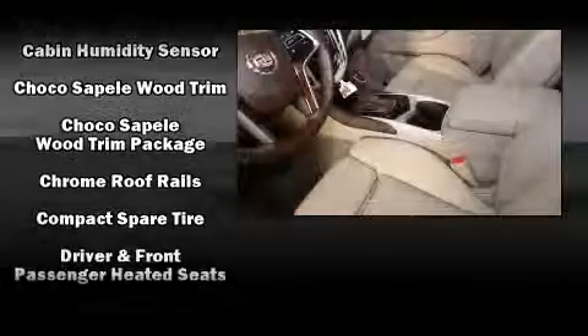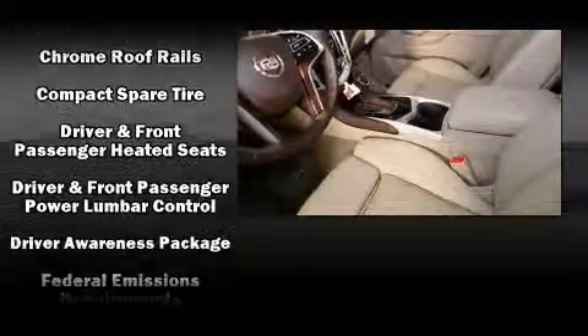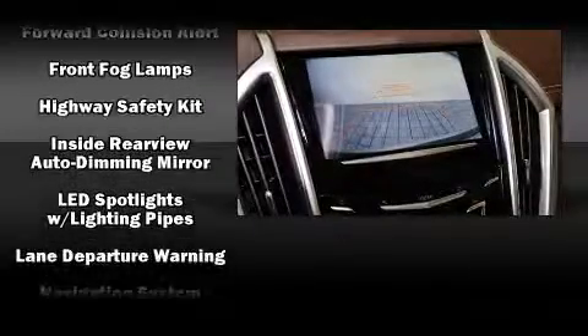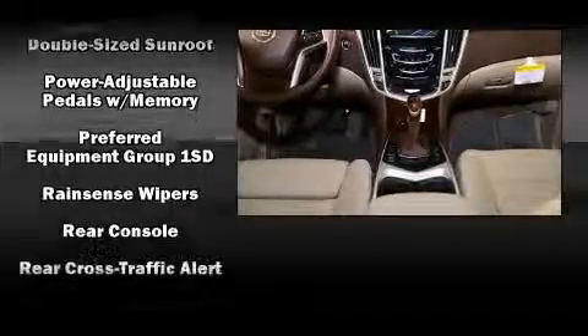Passenger security is always assured thanks to various safety features, such as head curtain airbags, traction control, ignition disabling, OnStar, and four-wheel disc brakes with ABS.